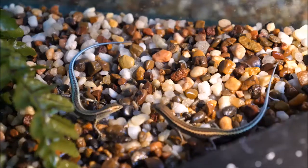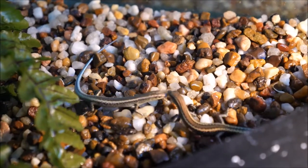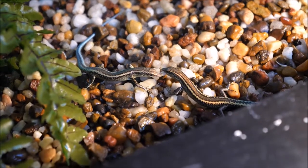The blue-tailed skink and Lister's gecko were brought into captivity to help protect them from extinction. Luckily they did, because they went extinct in the wild not long after. Captive breeding on Christmas Island at Taronga Zoo has been incredibly successful, with over 1,300 blue tails and over 900 Lister's geckos now in captivity.